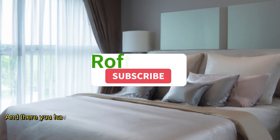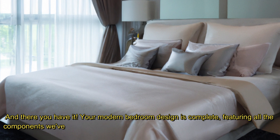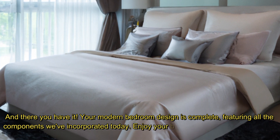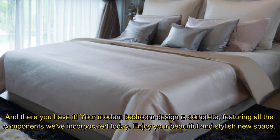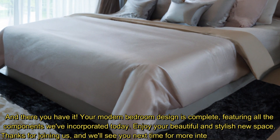And there you have it. Your modern bedroom design is complete, featuring all the components we've incorporated today. Enjoy your beautiful and stylish new space. Thanks for joining us, and we'll see you next time for more interior design inspiration.